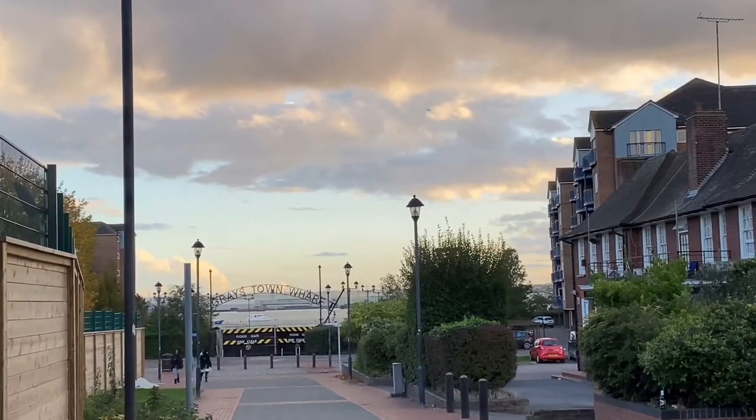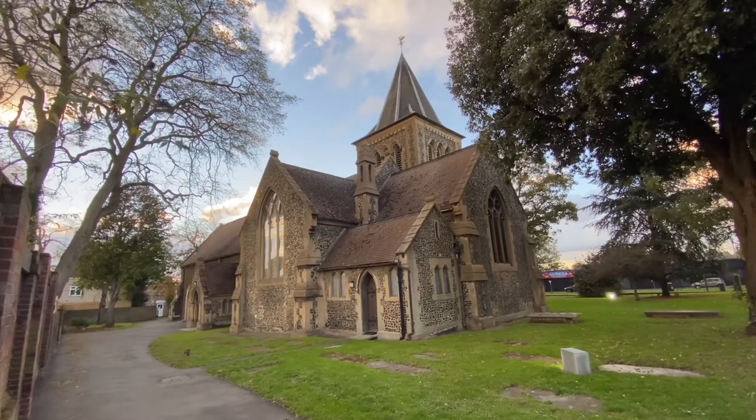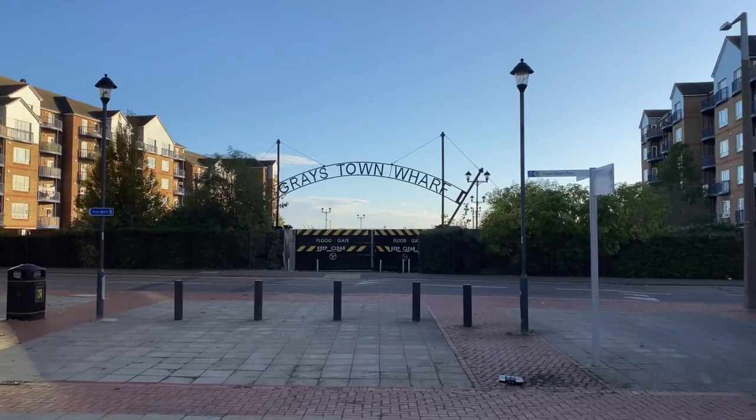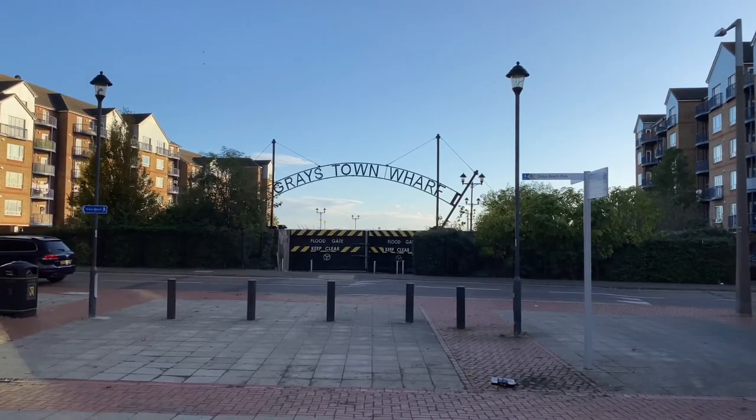On the banks of the River Thames, Grays in Essex is home to many historical features, as well as playing host to a much more contemporary scene. The out-of-town location meets favourably with its easy access to central London.